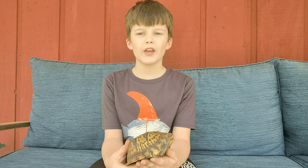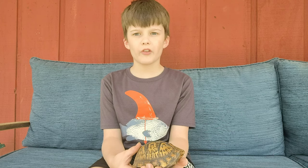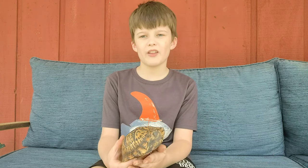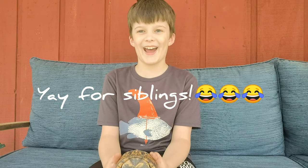Today's episode of Corbin's Critters is about the Eastern Box Turtle. Now this guy's a little shy right now — he's not really ready for the camera today, so I will just start telling you about some fun facts.